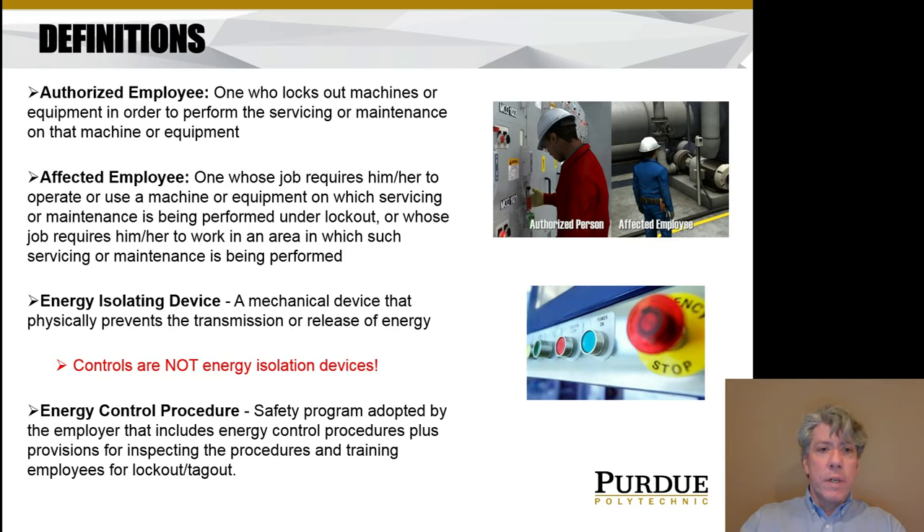We need to define some terms. An authorized employee is somebody who locks out machines in order to perform service, maintenance, or modification. Why am I talking about this? Because you might be changing a PLC program, and while working on a machine changing the program you may need to lock out that machine. Each company has its own lockout procedures, but you need to be aware of lockout/tagout because as a PLC programmer you're basically telling the machine how to direct energy.